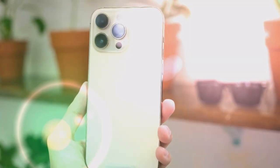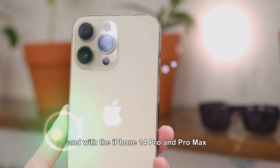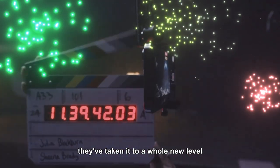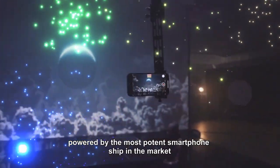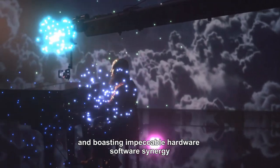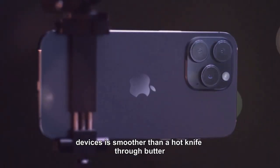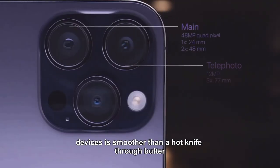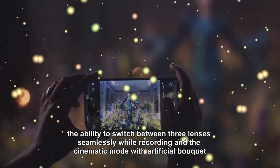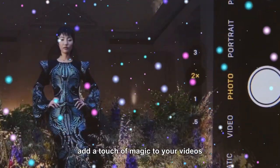Finally, our number one spot goes to the iPhone 14 Pro — the crown jewel of phone camera videography. Apple's reputation in this domain has been unrivaled, and with the iPhone 14 Pro and Pro Max they've taken it to a whole new level. Powered by the most potent smartphone chip on the market and boasting impeccable hardware-software synergy, the video footage captured is incredibly smooth, with the ability to switch between three lenses seamlessly while recording in cinematic mode with artificial bokeh.